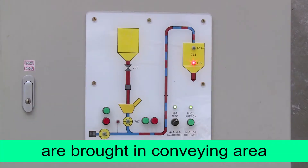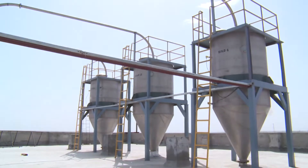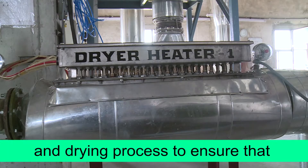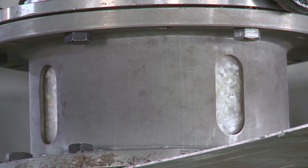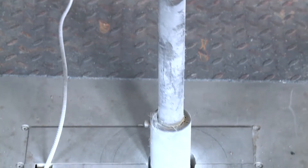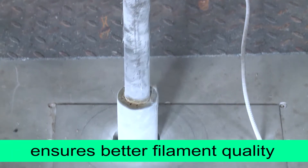After that, these flakes are brought into the conveying area, from where they are conveyed to silos at 27 metres high. Here the flakes undergo crystallization and drying process to ensure that no moisture is left in the flakes. The flakes are then extruded under high temperature and pressure in spinning extruders. A continuous polymer filter is used for filtration, and this high level of melt filtration ensures better filament quality.